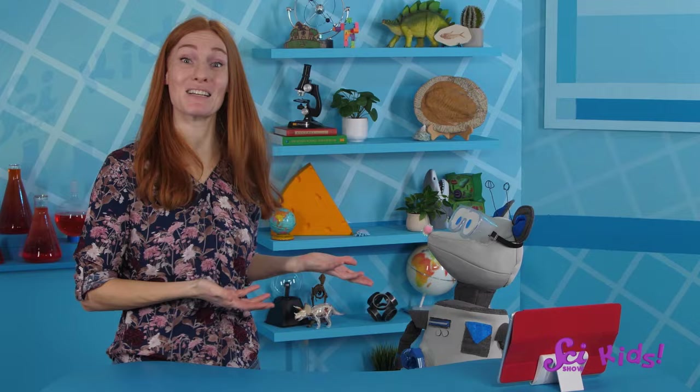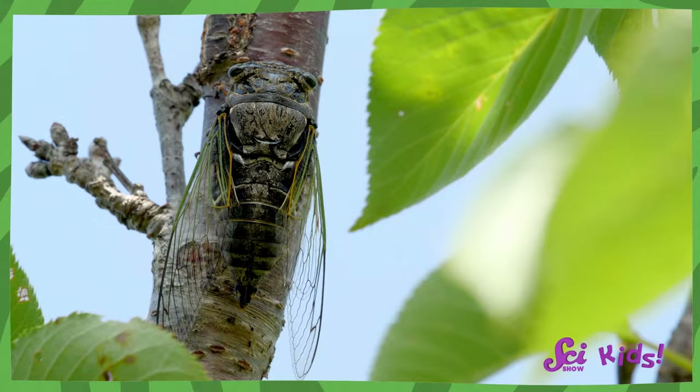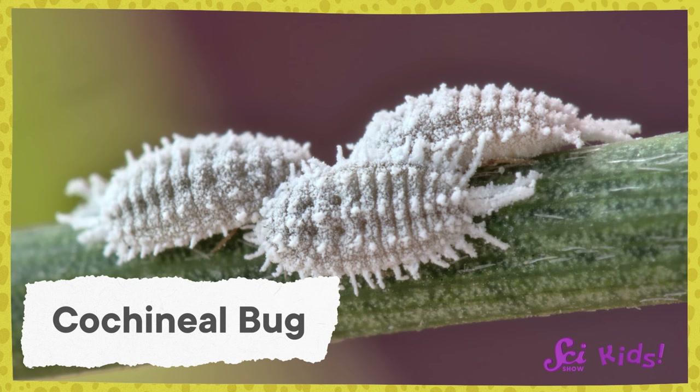Squeaks wants to know if bugs do anything helpful. So far we've learned about bugs that can hurt our plants and make us sick, but that doesn't mean bugs are bad. They have a role to play in nature just like every other living thing. There's also one kind of true bug, called a cochineal bug, that humans grow on special farms for a very important purpose.